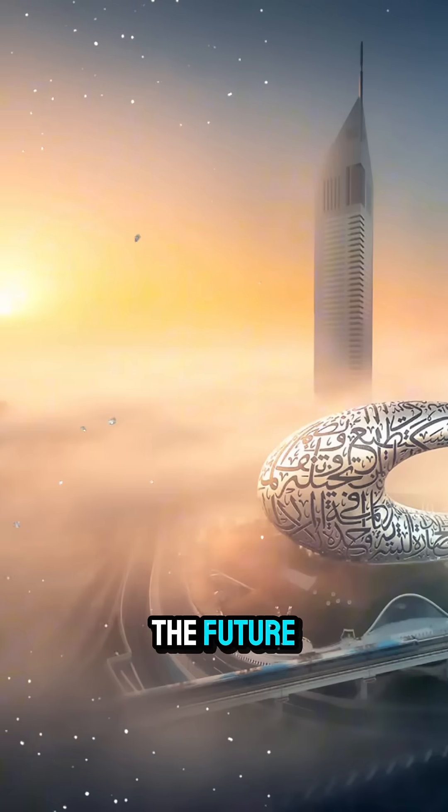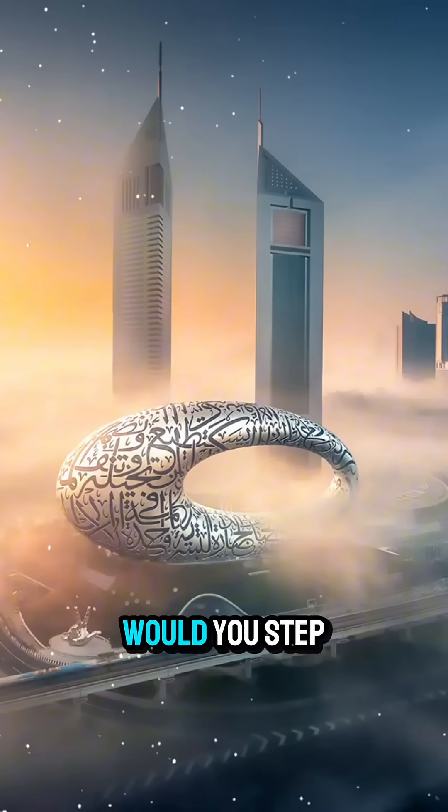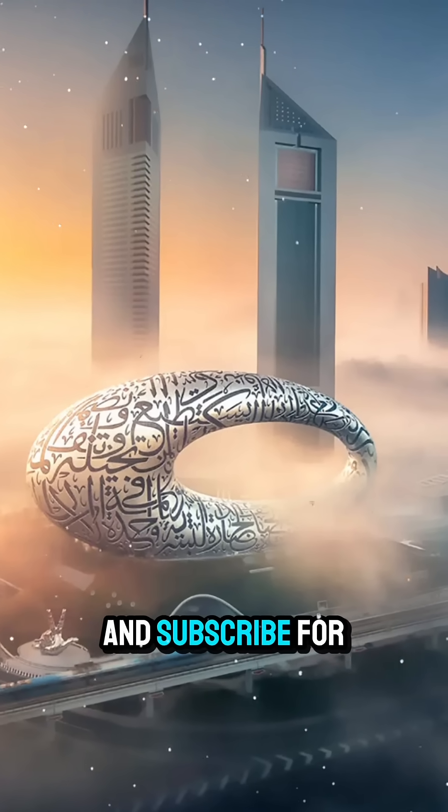That's why the Museum of the Future is more than a building — it's a vision of what's yet to come. Would you step inside the future? Please like, comment, and subscribe for more amazing building stories.